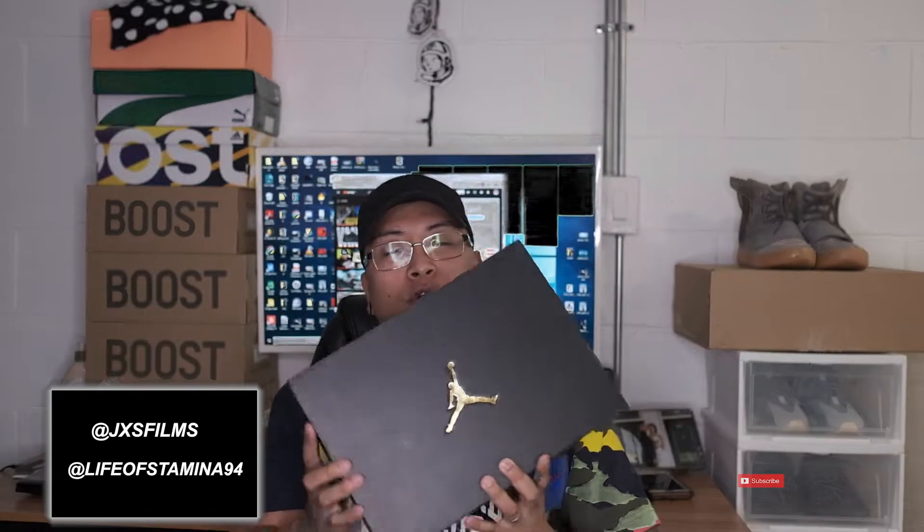Without further ado, let's get into this. So we got our Jordan box right over here. This is actually one of my first pair of Js that I've had in a very long time.